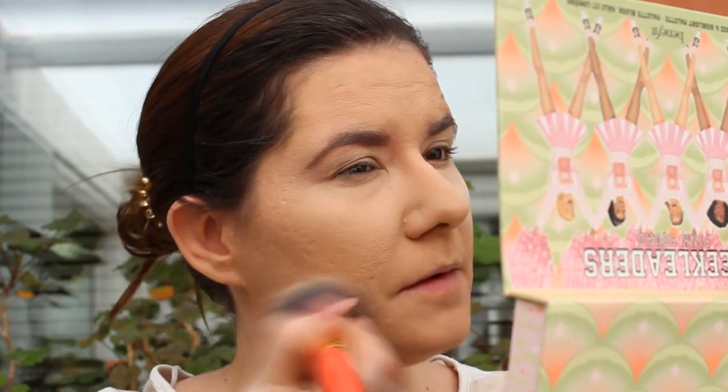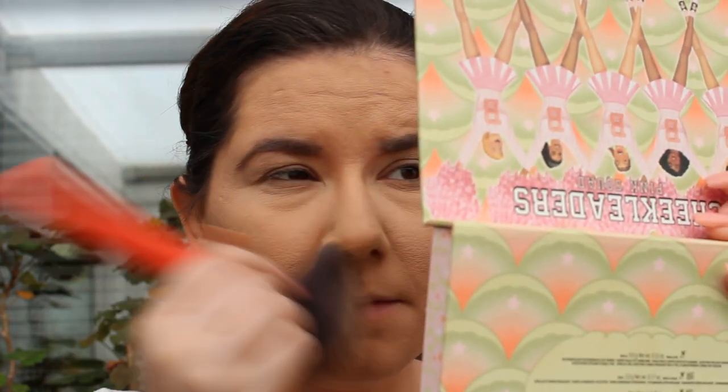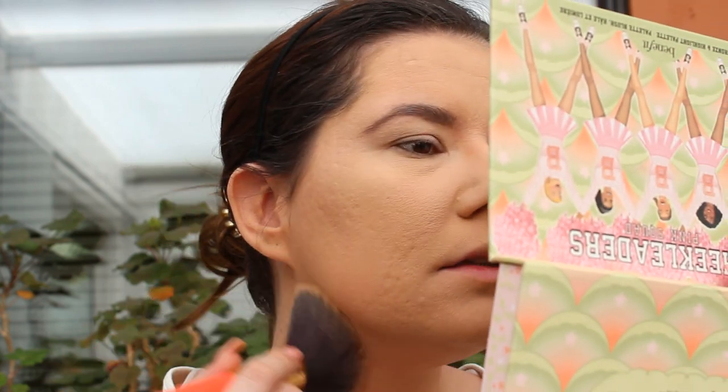I'm going to set my eyeshadow primer so it doesn't crease — I always do that. Let's dust off the excess. I really like how this powder looks. My under-eyes look a little dry, but it looks dry with every powder when I bake. It looks nice though — it really looks like I don't have any powder on my face, and it settled everything very nicely. I like this powder. I also reviewed Jeffree Star's powder a couple of days ago and I liked that one too. I'm going to go finish all my makeup and I'll be right back.